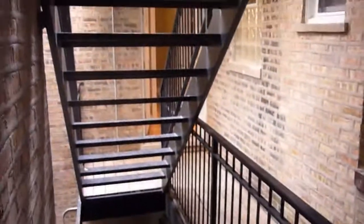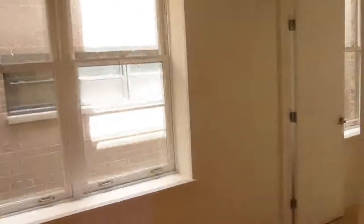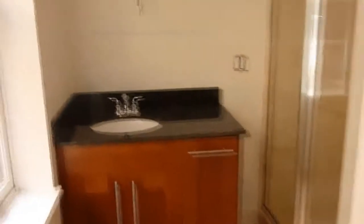We walked in through the back door. Here is the master suite, and over here is the full bathroom. This looks like a good time of day for sun in here — pretty sunny. There's some exposed brick.